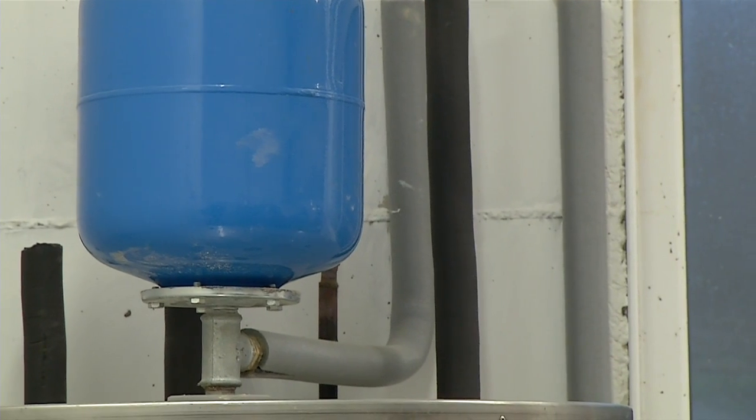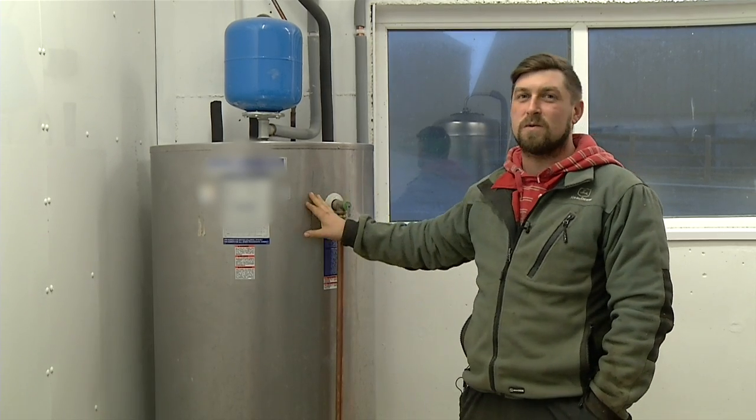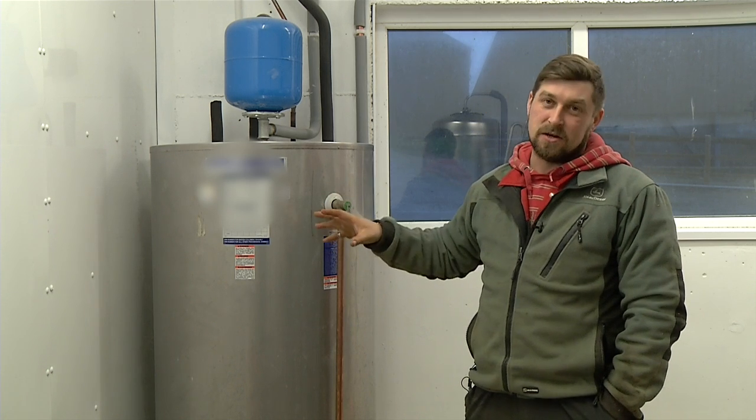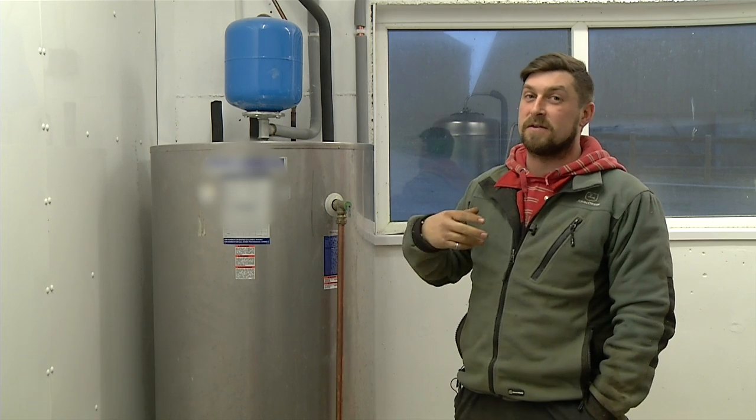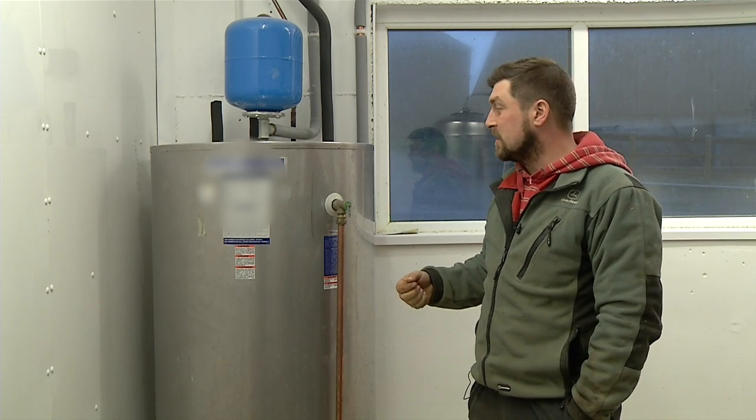This is our heat recovery system. It takes the heat that we remove from the milk and puts it into our water, heating it to 50 degrees. It's all recycled energy, so it's good for the environment — we don't have to use electricity to heat our water.